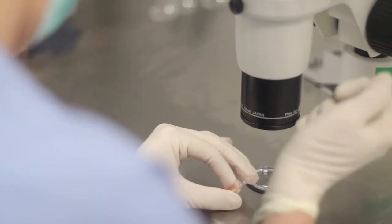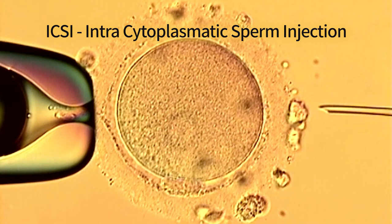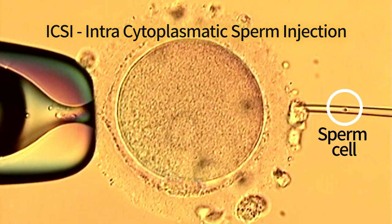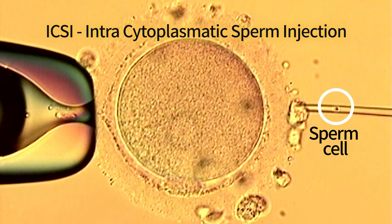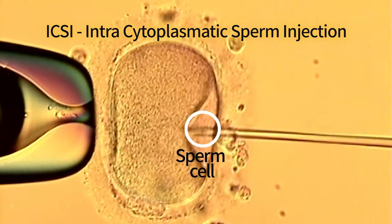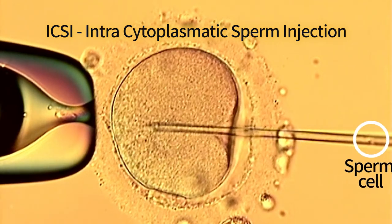You might recall that we learned that sperm counts of men are on the decline. Indeed, many couples fail to have babies due to insufficient sperm of the father rather than infertility of the mother. In such cases, a single sperm cell is injected into the egg, as shown here — a procedure called ICSI, intracytoplasmic sperm injection.